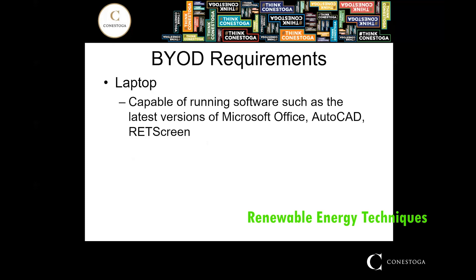As a student of the RET program, you should have a laptop that you are able to bring to class for in-class work that is capable of running software such as the latest versions of Microsoft Office, AutoCAD, and RETScreen.